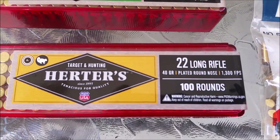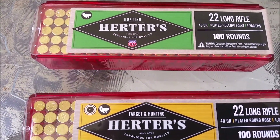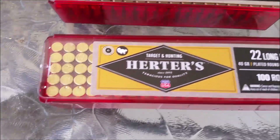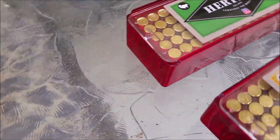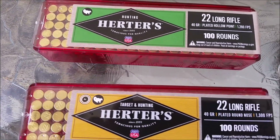The 40 grain hollow point and the 40 grain round nose from Cabela's. I think they were $6.99. They look a lot like Red Rattlers and I wouldn't be surprised if they're not Winchester. Anyway, I just wanted to pick them up for the collection.